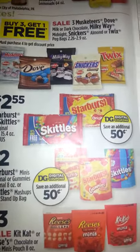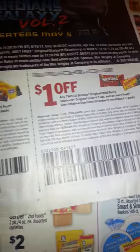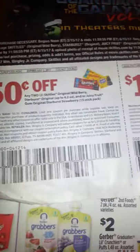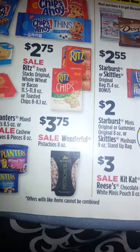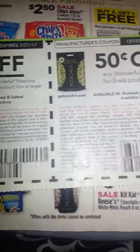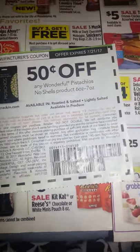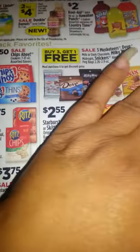There are coupons running around for Skittles and they don't expire until July 2nd. I don't know what insert they were in — I just have them loose, so I can't tell you. They're also having a deal on the Wonderful brand pistachios, and there are coupons for the pistachios that run out in July. I don't know what insert that was in either, but that's something else you can do.